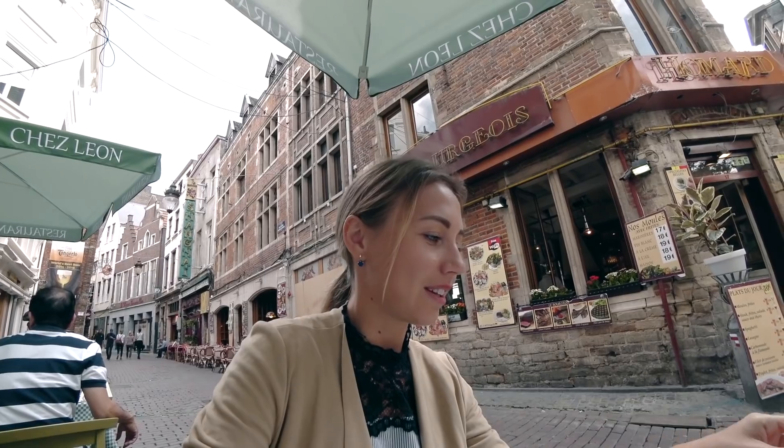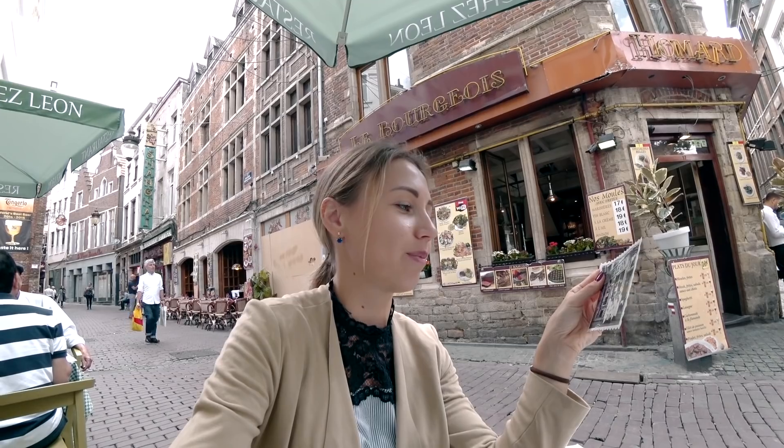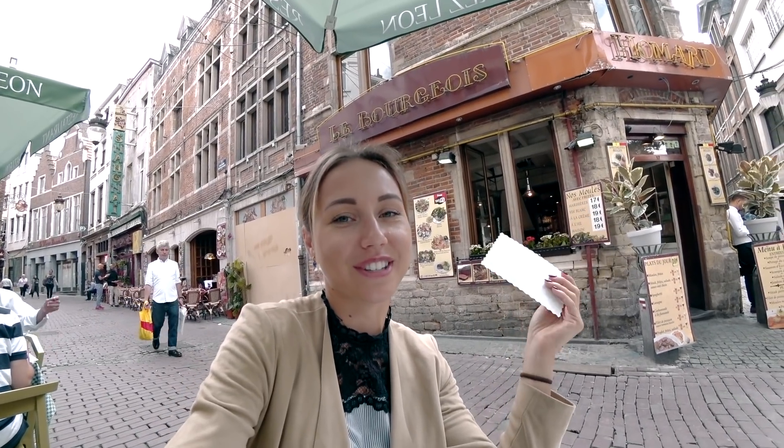They also gave everyone a postcard with a picture of the restaurant, which you can send to anyone.